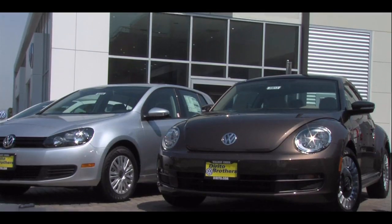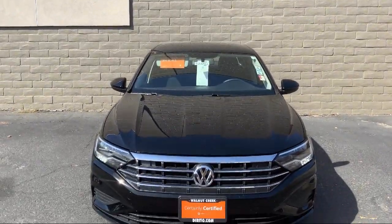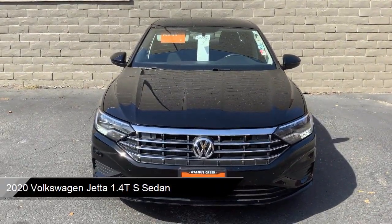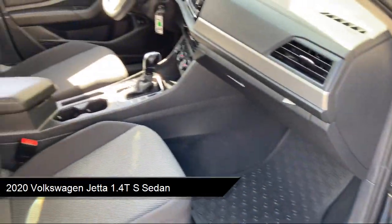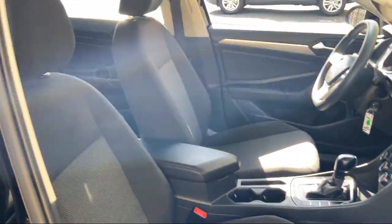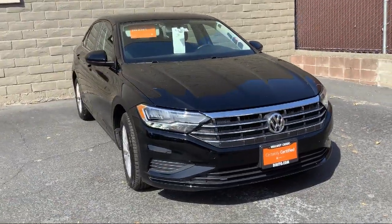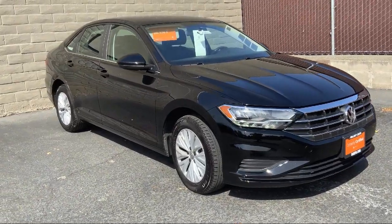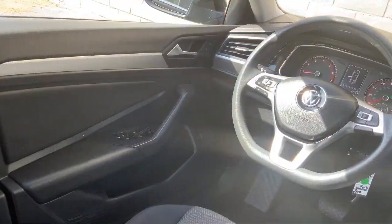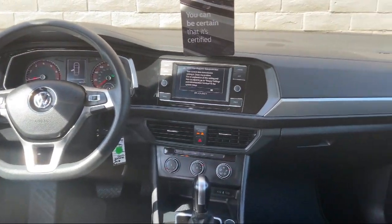Welcome to Dorito Brothers Volkswagen of Walnut Creek. Here's a look at another one of our great vehicles from our inventory. It comes equipped with rear view camera, steering wheel controls, split fold down rear seat, fully automatic headlights, keyless entry, dual front side impact airbags, alloy wheels, speed sensing steering, air conditioning, tire pressure monitoring system, and has less than 10,000 miles on the odometer.